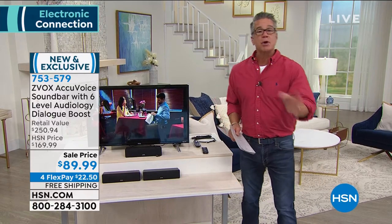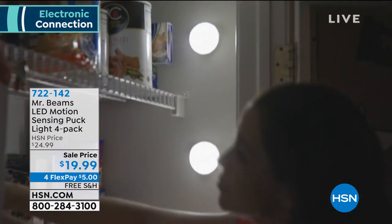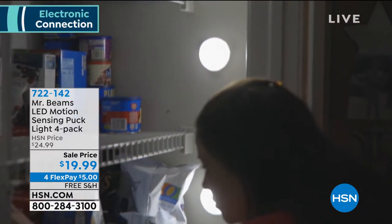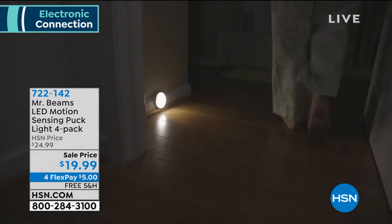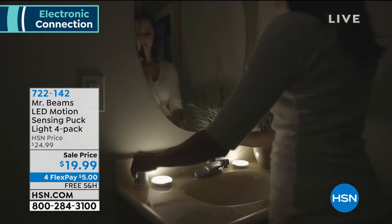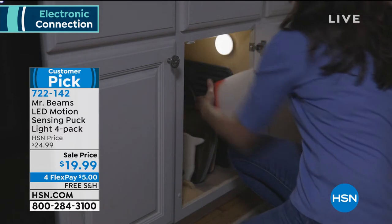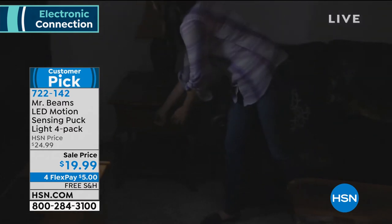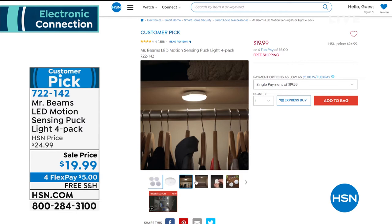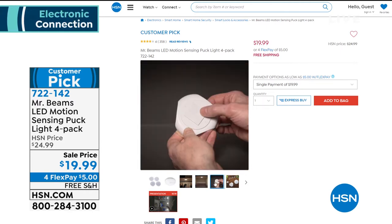If you joined us late, we started off with the Mr. Beams puck lights — motion-sensing lights you put anywhere: under your cabinet, down a stairwell, even outside. I keep them where they won't get wet, right under the stairwell near the recycle bin. Walking up and downstairs — if you've got family you love and care about, you need these. People have to go to the bathroom in the middle of the night; they don't want it to be dark. Under cabinets, pull out your cutting board and the light turns on.